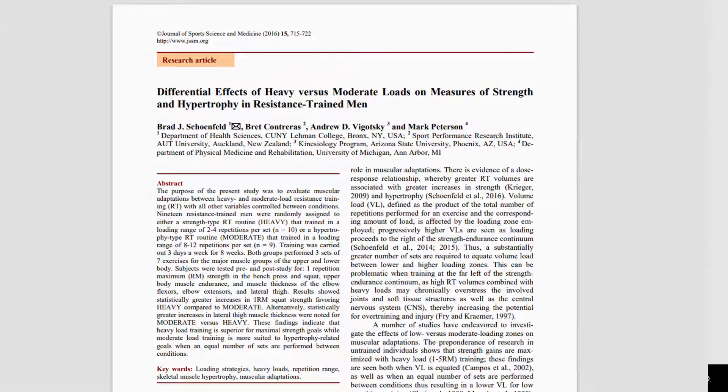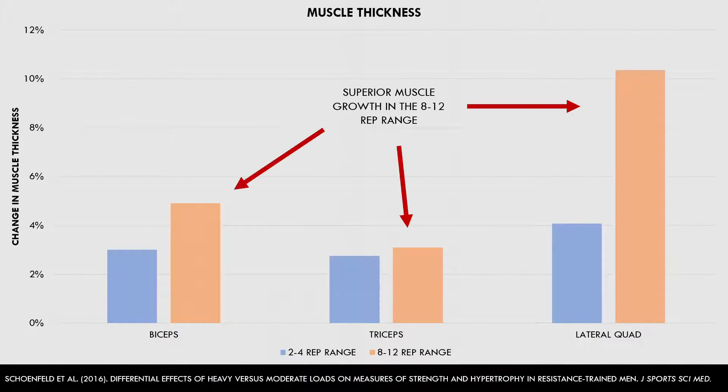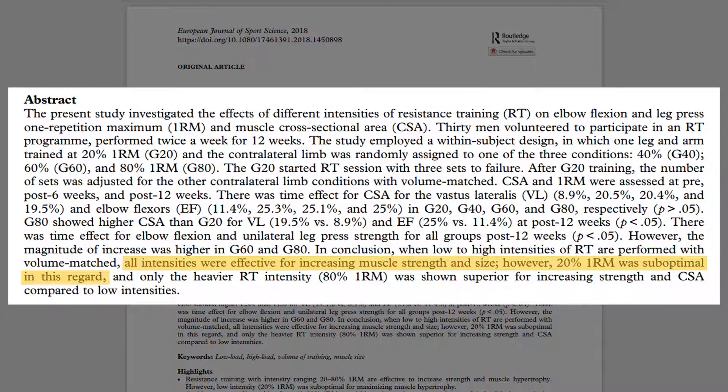It was found that although strength gains were superior when training with heavier loads, hypertrophy outcomes were superior with a more moderate rep range. On the other end of the spectrum, this study compared the hypertrophic effects of training with loads ranging from 20% up to 80% 1RM. When all sets were taken to failure, it was found that lifting with 20% 1RM resulted in slightly inferior muscle growth compared with 40, 60 and 80% 1RM loads.